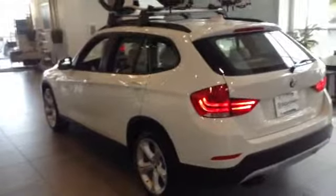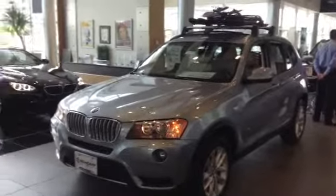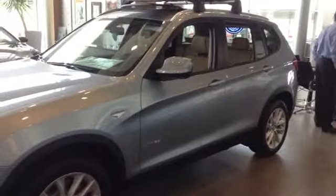I have an X1 and an X3 in the showroom. Here's the X1. And when you're looking at it, the difference — I have an X3 as well. Like you've seen them on the website, definitely it's a bigger car. There's roomier inside. It's more of a car chassis on the X1.